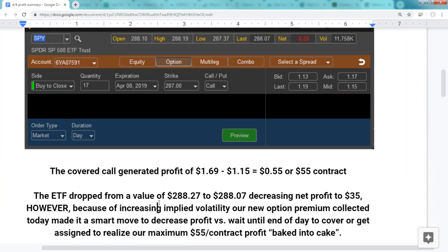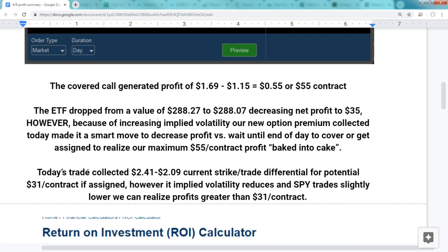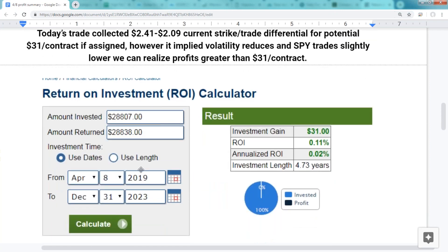You might have thought it would make sense to just let this expire because we had a baked-in profit of $55 per contract, but because implied volatility jumped we had to give back some of that profit when we covered. At the moment we covered, the SPY had dropped in value by 20 cents, so our net profit from Friday to today was $35. If we had let it go to expiration we'd have had that $55 profit.